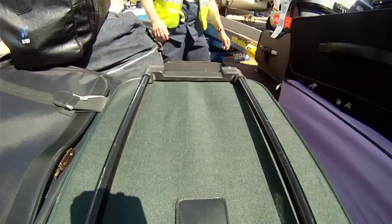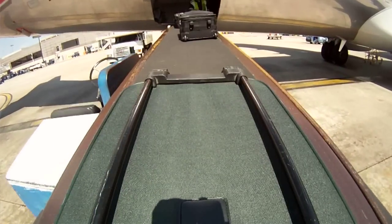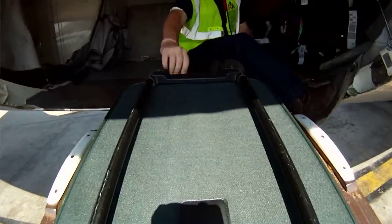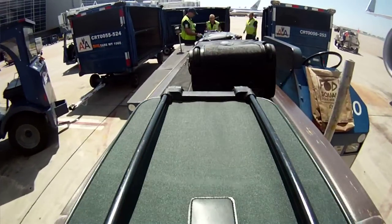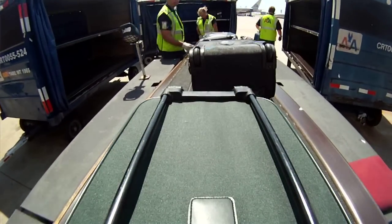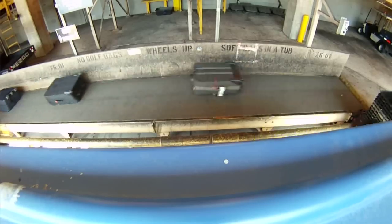We can do everything right for our customer — he's on time, he's got great service, his flight attendant was good, his agent was good — and then he gets to his final destination and he doesn't have his bag. We've failed the whole thing. Improvement is something we work on every day out here. The baggage finder is a huge improvement to where someone like myself in the customer service arena can literally pull up that tag number and give the customer good ideas as to where it is.